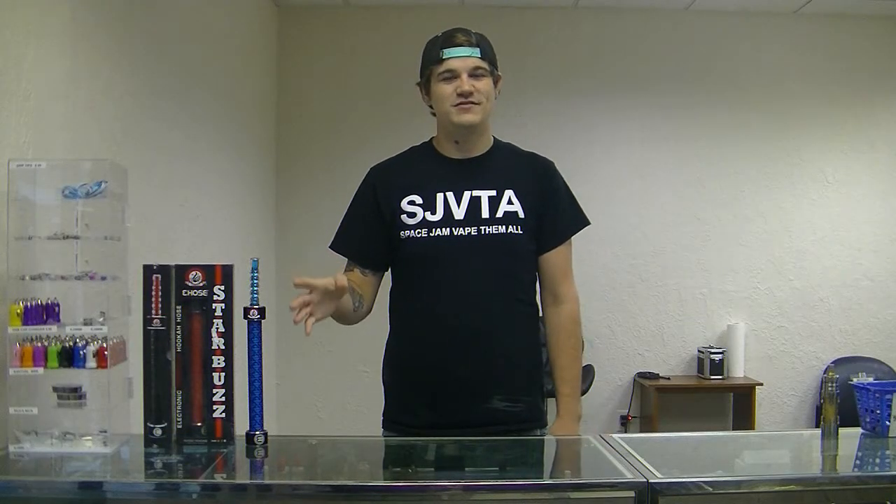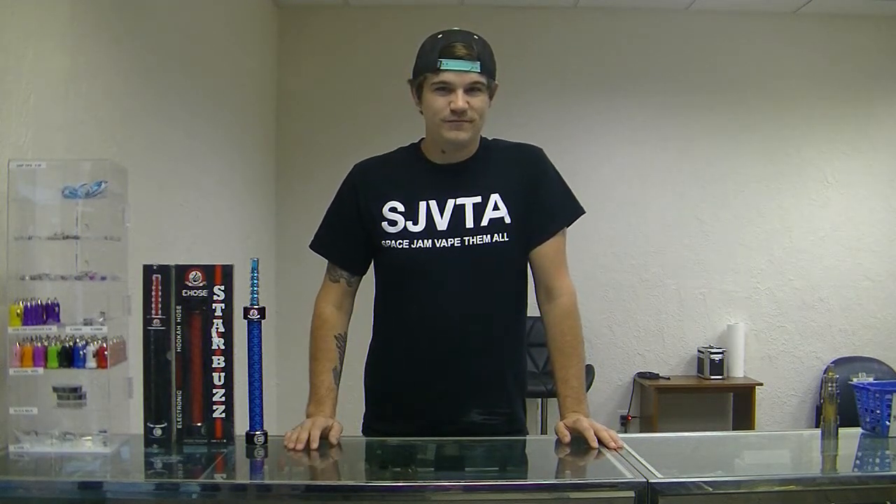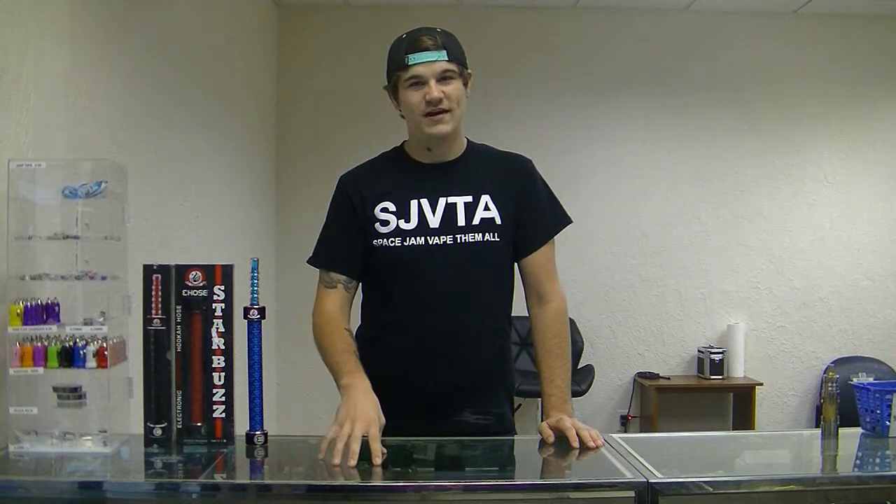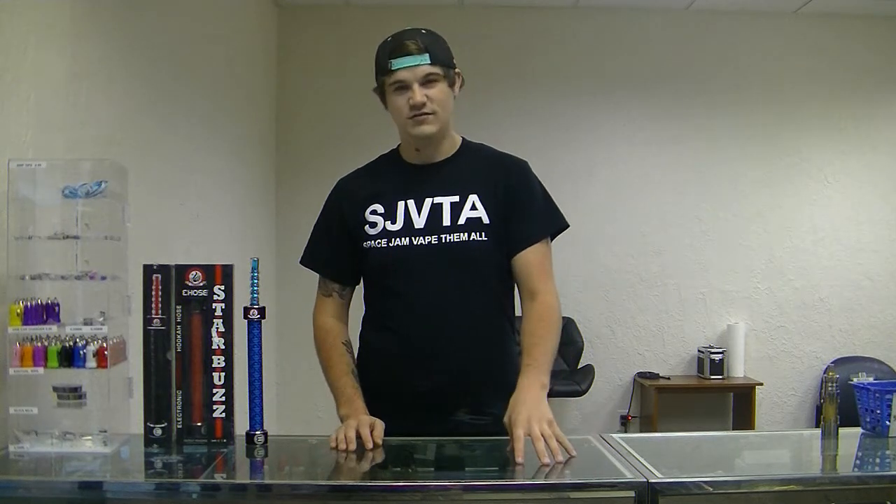Hi, I'm Jason from Wicked Fakes located in Shawnee Mall right next to Santa Fe and Sportsline Nutrition. We're going to talk about our premium liquids right now. We carry Space Jam, Mad Alchemist, and Suicide Bunny.